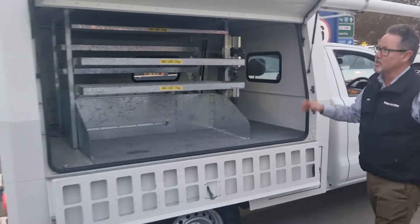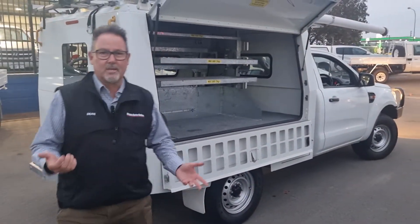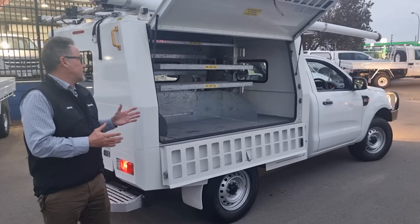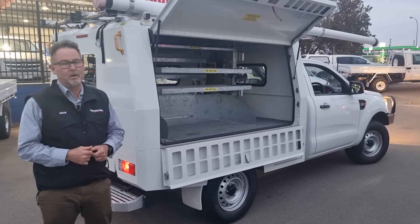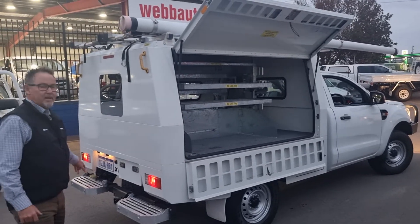Having a look in the back, it's got the shelving. If you wanted to set it up to go camping or straight get into work, it's ready to go either way in my opinion. It's got the ladder racks on top, the heavy duty tow bar down here, and steps to get up and access the roof as well.